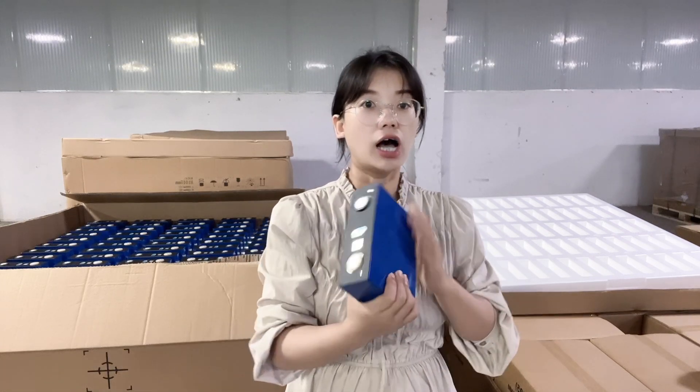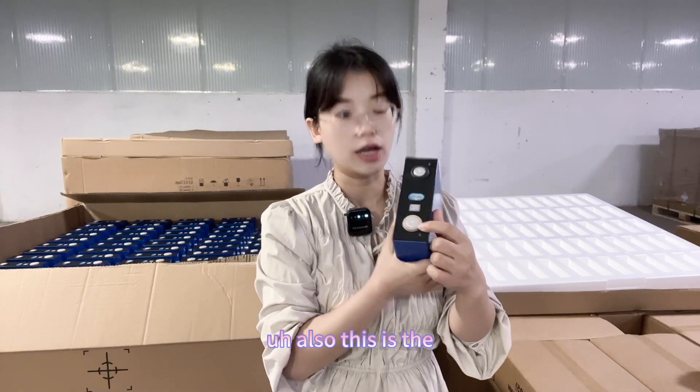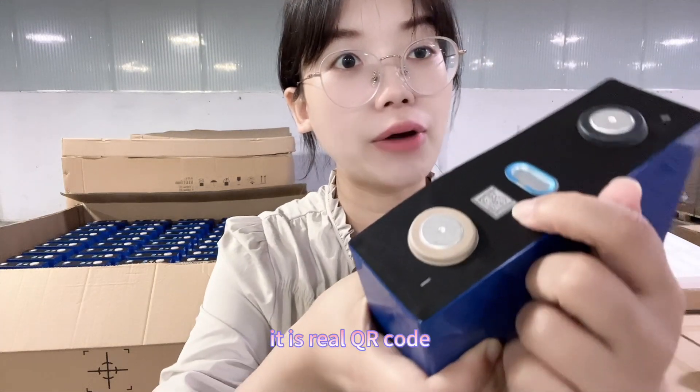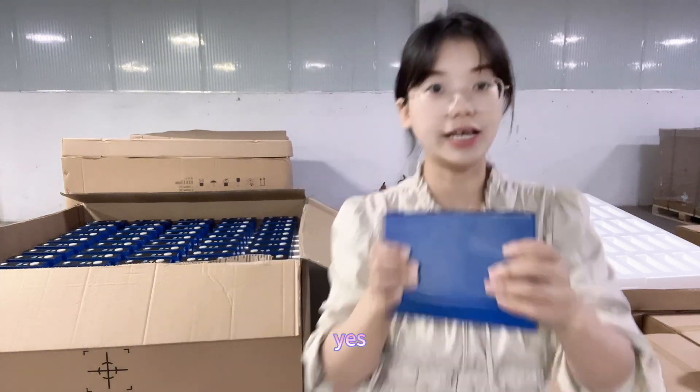This is the CATL brand cell. Here is the negative pole, and you can see a real QR code — it is a genuine QR code with anti-explosion vent, and here is the positive pole.